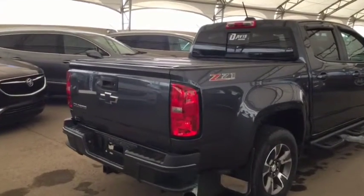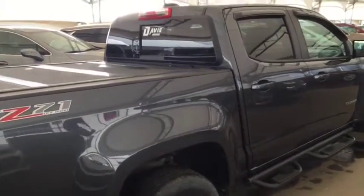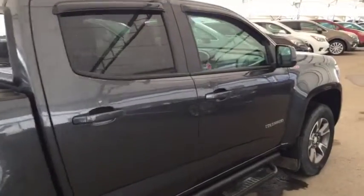So don't miss out on your new truck — hurry into Davis Chevrolet today and book a test drive with one of our product specialists.